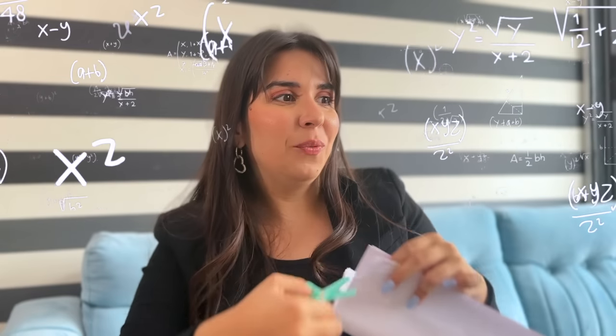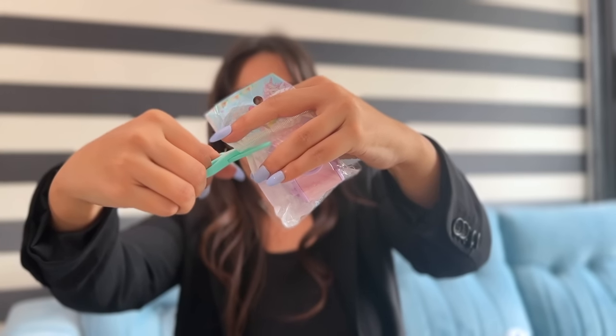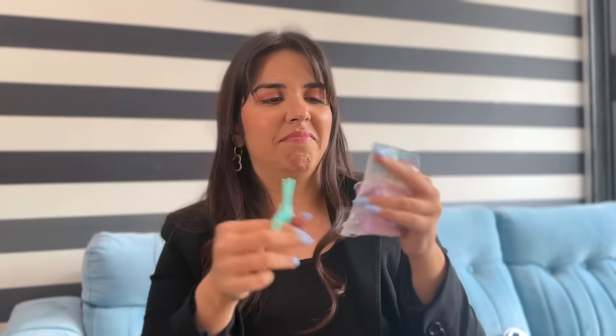I didn't expect this to work! It won't open packets unfortunately — only works on paper, which is a bit of a bummer. Realistically, the only thing I use scissors for these days is cutting open chip packets so I can put them in a clip, but this mini pair is still quite cute.